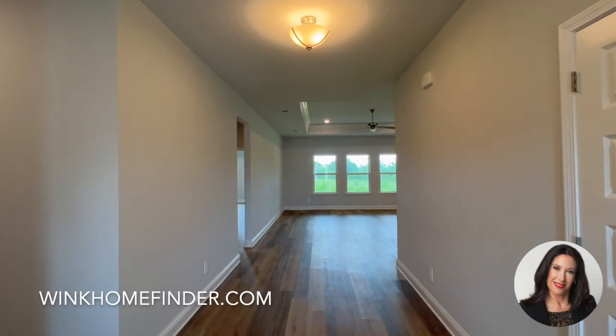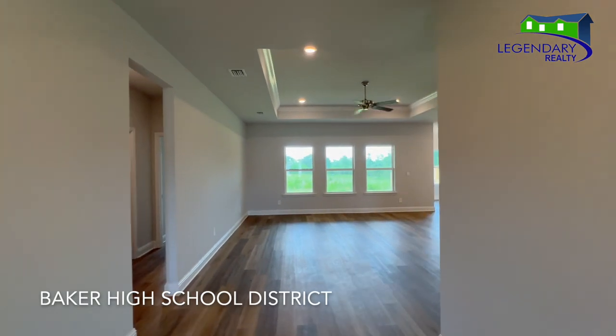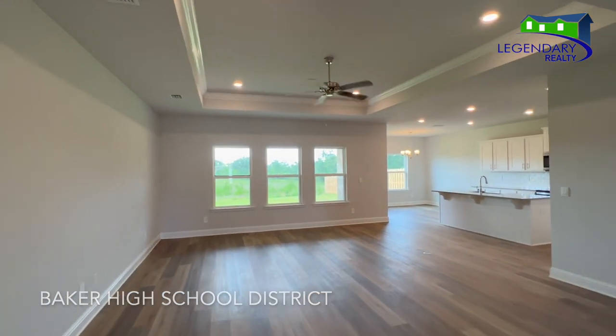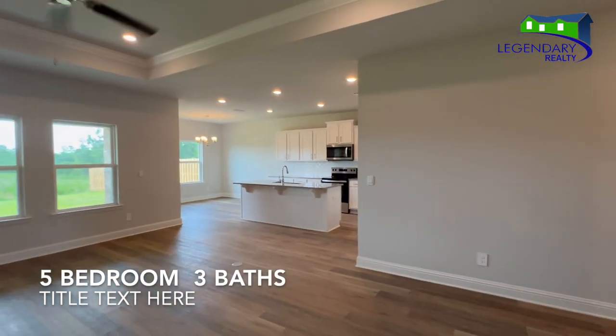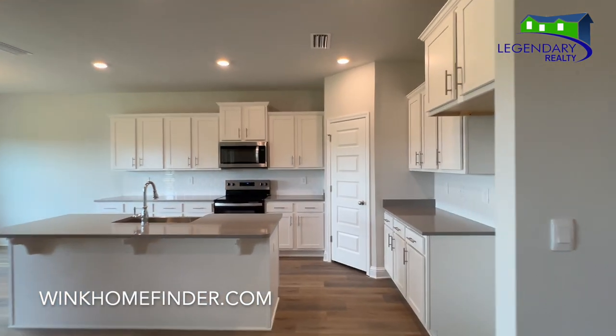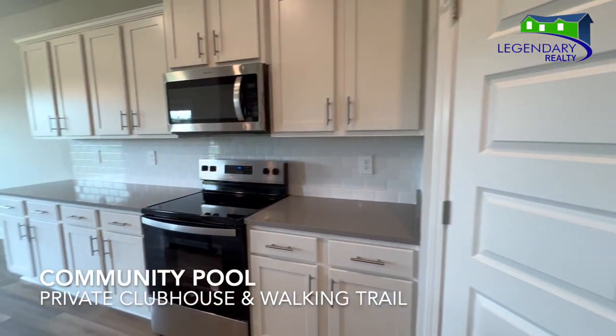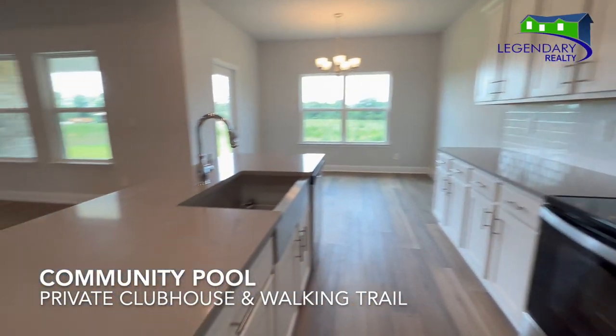Welcome to Heritage Lake in Westmobile, Alabama. This community is in the Baker High School District. This floor plan is a five-bedroom with three full baths. This community is also going to have a community pool, a private clubhouse, and a walking trail.